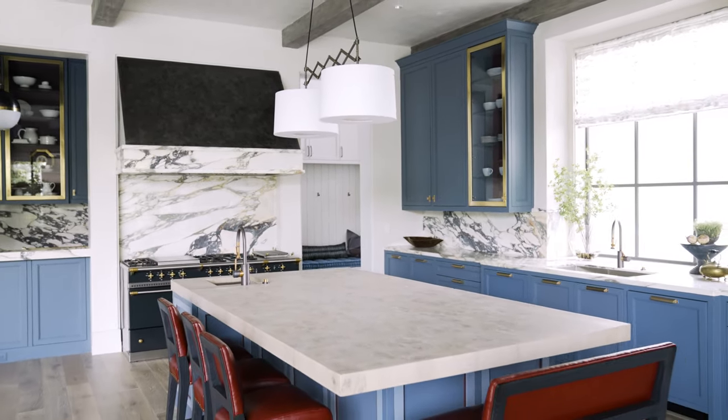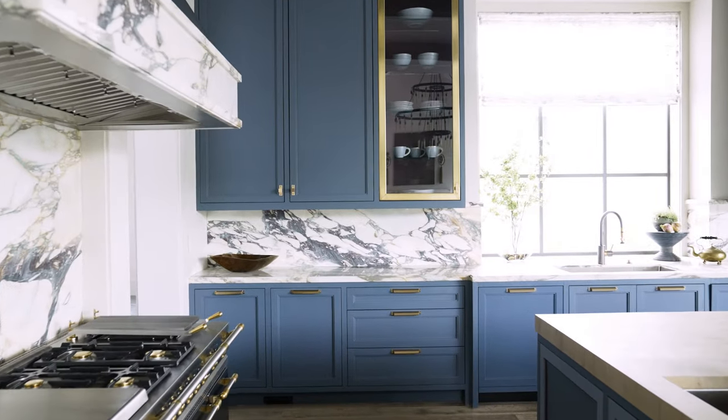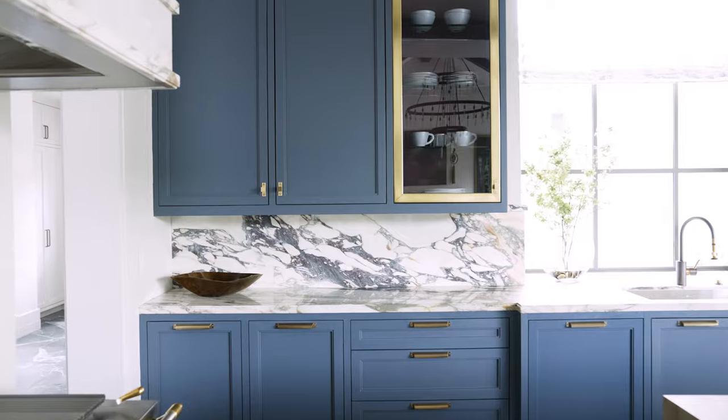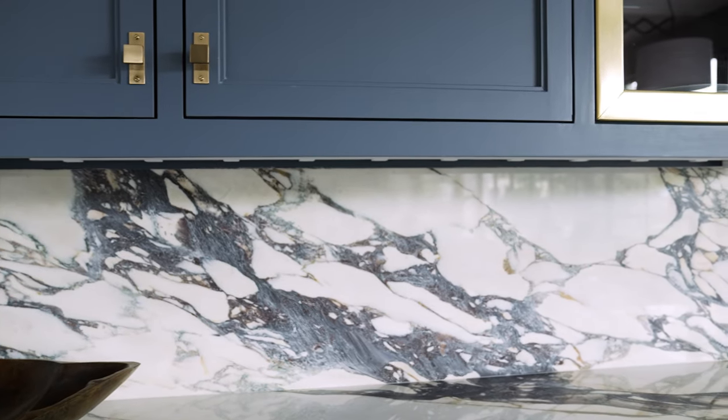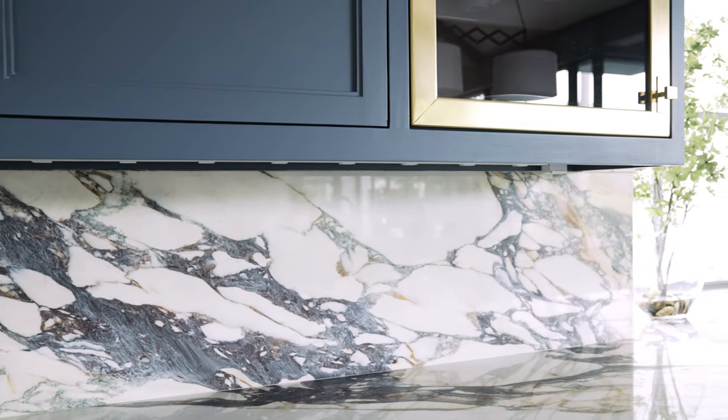We've used a gorgeous marble here in the kitchen that's from Pomegranate Stones. We love this marble because it is a statement marble and it has all sorts of gorgeous tones — everything from beautiful maroon tones, blue tones, as well as green and gold tones. That really gave us the starting point and inspiration for the color palette we used in this home.